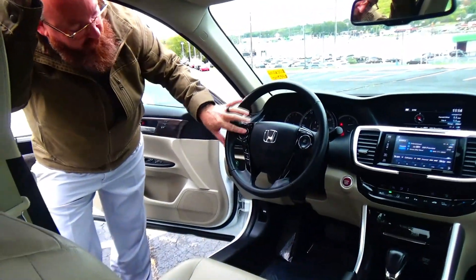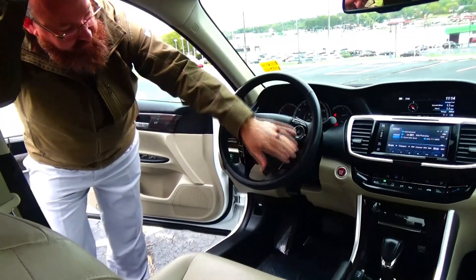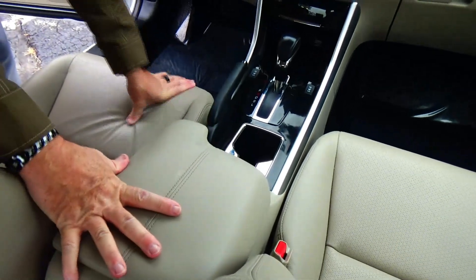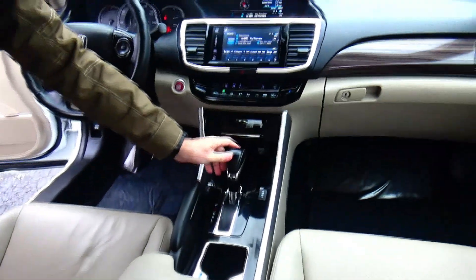Fingertip control for your radio, Bluetooth, cruise control, tilt steering, intermittent wipers, leather-wrapped steering wheel, armrest with storage, 12-volt and USB outlets, cupholders, and a continuously variable automatic transmission.